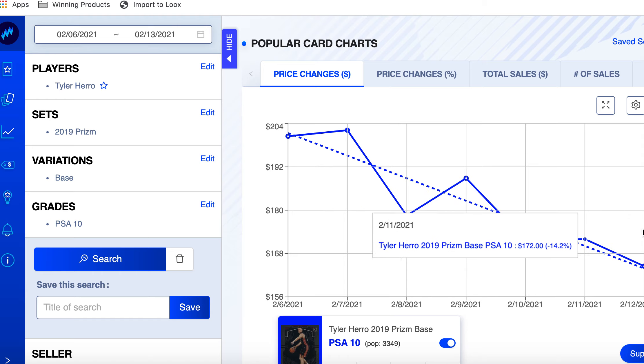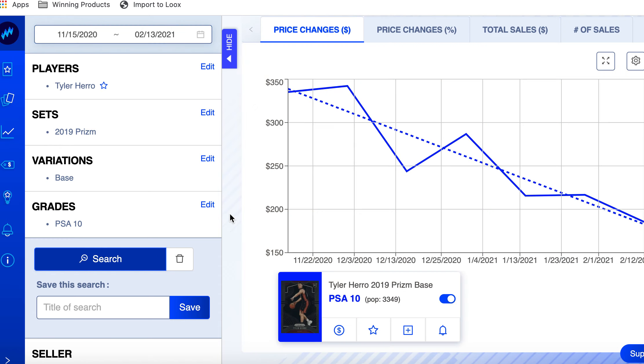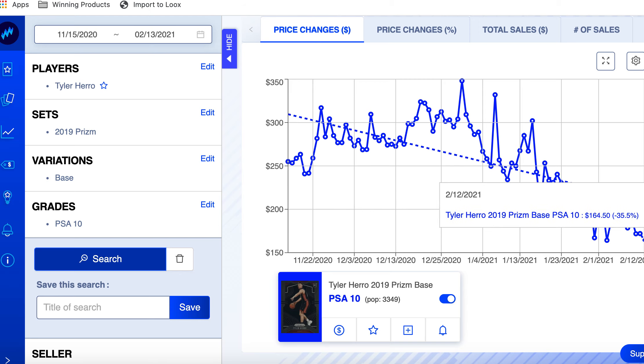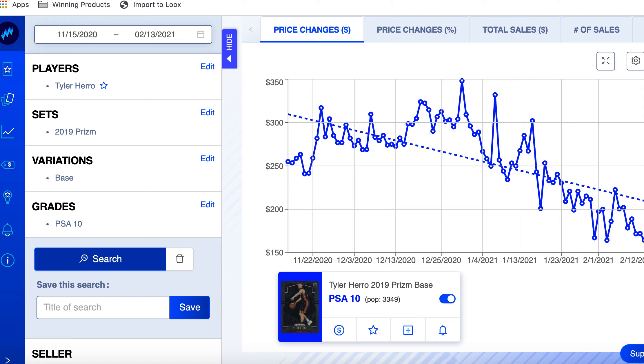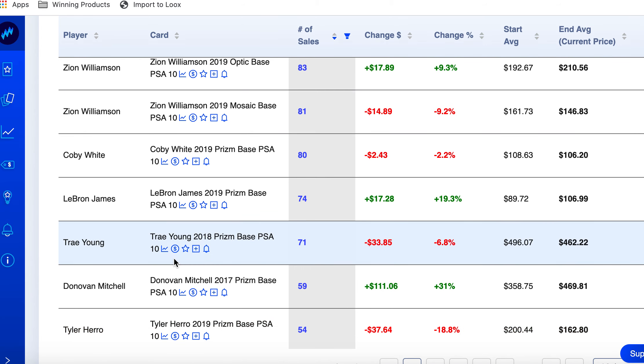Tyler Hero 2019 Prizm PSA 10 rookie — down 18.8%, the last one on the list at number 10. It started the week at $200 and went down to $164. I just feel like he's still living off what he did in the playoffs last year. 90 days ago he was at $255 and now he's at $164. Not a card I'm buying — I feel like he got too overhyped from those playoff games. Would have been a good time to sell back then. So the cards I thought were worth taking a look at, I'll put those in the description with a nice eBay search link.